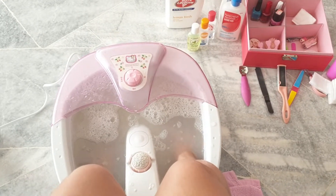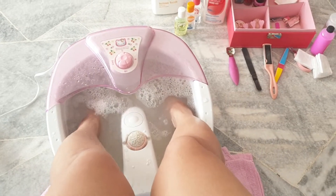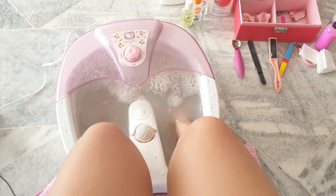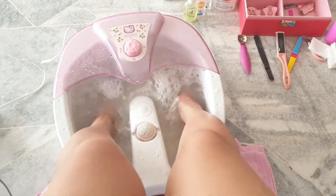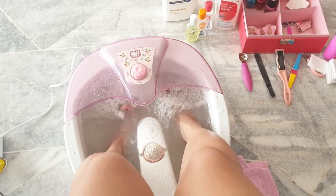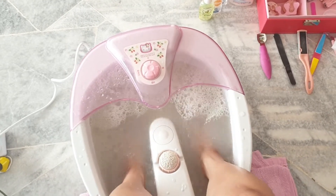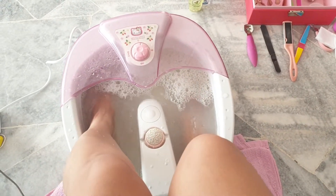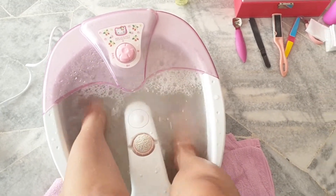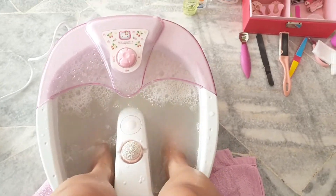Hey guys, so in today's video I'm showing you my food spa — how to do your own food spa at home. I love to do food spa because it makes me feel relaxed, fresh, and clean. I always love beautifying myself, that's why I'm taking a food spa short course too, so I can add more to my services.